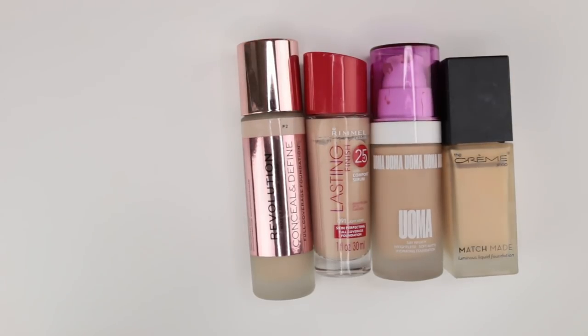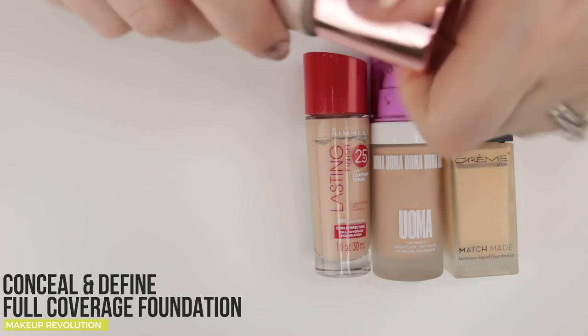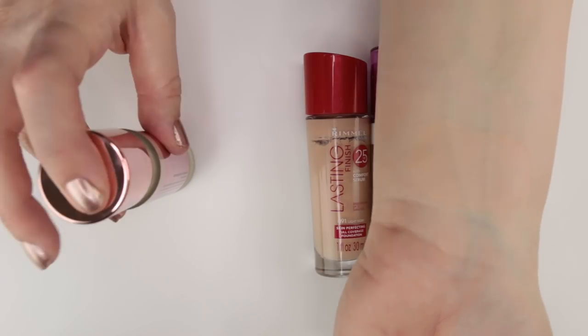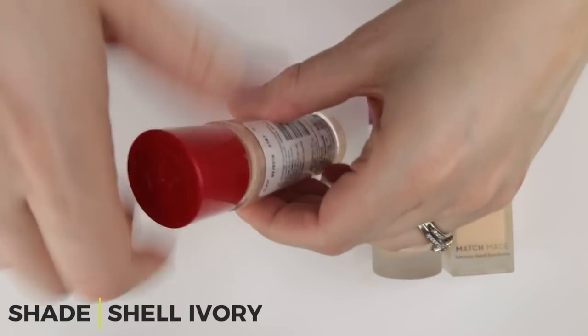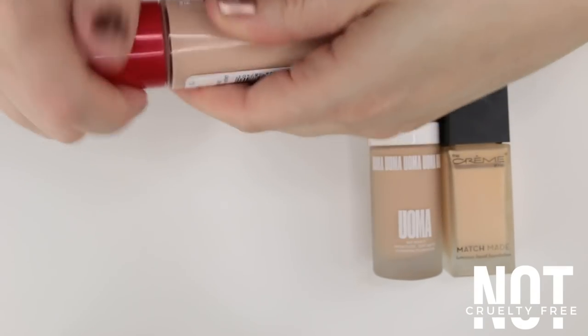Now for natural-finish foundations that are more full coverage — these can be sheered to medium but at full application are truly full coverage. The Makeup Revolution Conceal and Define in shade F2 surprised me — I didn't like their hydrating formula but this one had nice slip, was very smoothing, and sat to a natural finish without needing powder. They claim it's mattifying but I never quite agreed. The Rimmel Lasting Finish has been discontinued and the bottle has expired — it expired in July 2018 — so I'm just going to chuck it without even swatching.